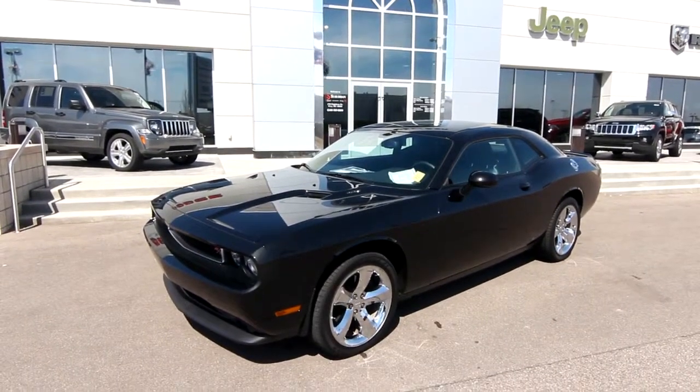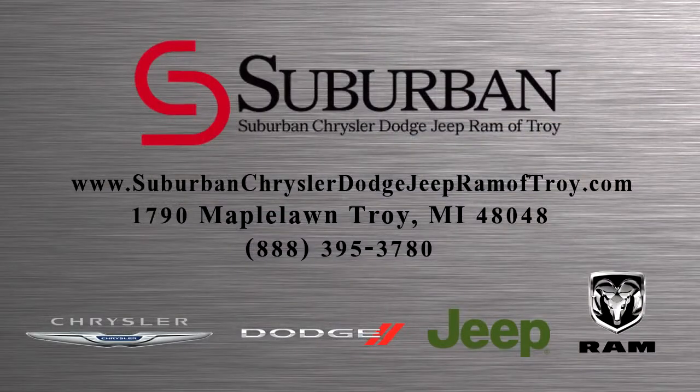So come in and take a test drive and ask for me at Suburban Chrysler Dodge Jeep Ram of Troy, located at 1790 Maple Lawn in the Troy Motor Mall.